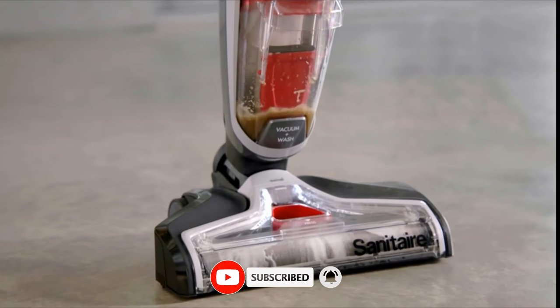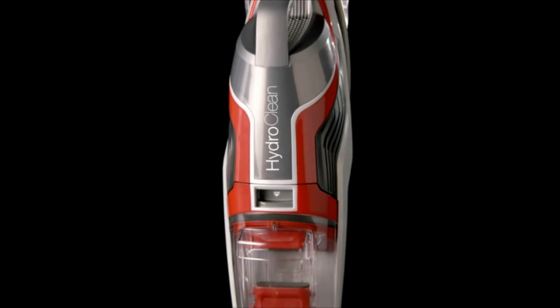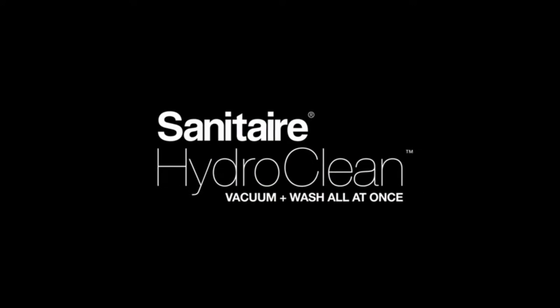And when you're all done, it even cleans itself. Flip critical spaces faster and get more done in less time with the Sanitaire HydroClean.